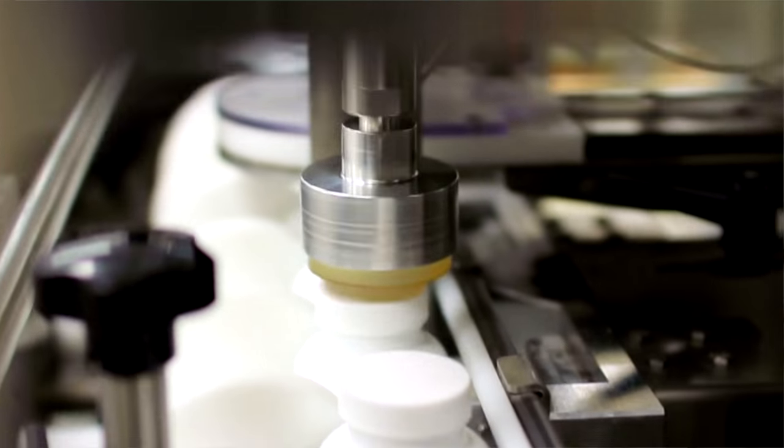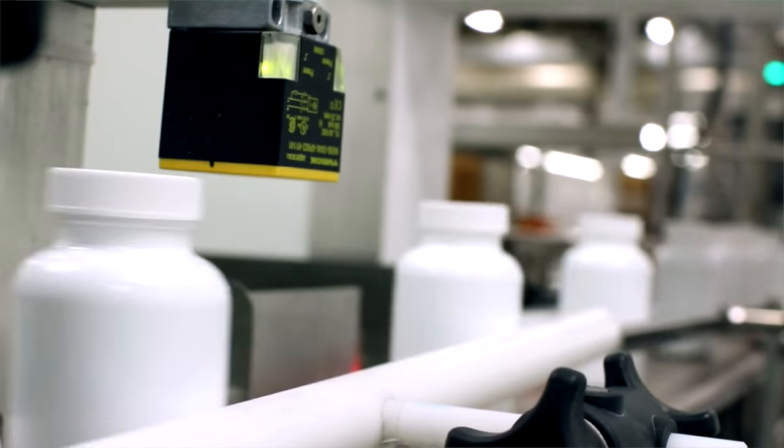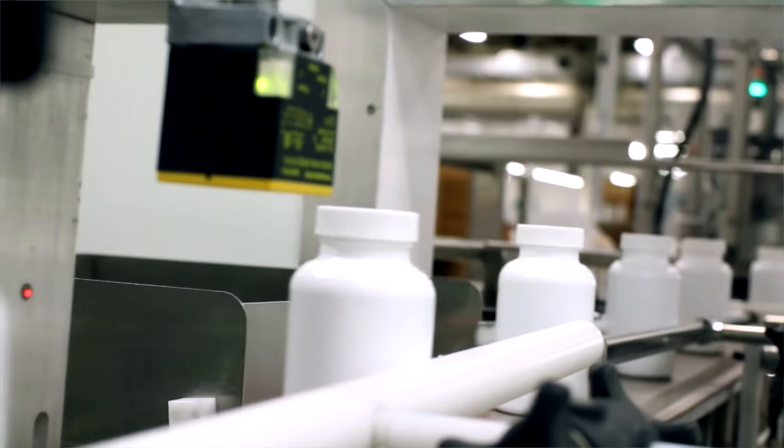Your serialization options with Pharma Packaging Solutions include individual bottles and cartons to aggregate bundles, cases, and pallets, as well as rework of existing serialized product.